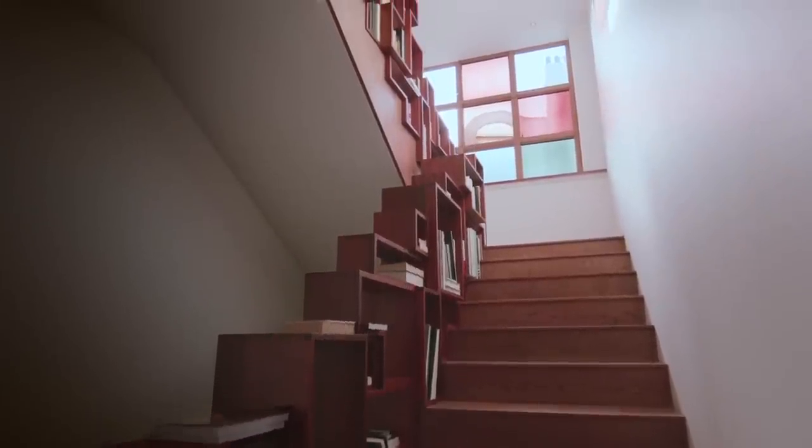I tried to experiment with some colored windows, and I realized that finally it's bringing more light to have the blue and orange and green than to have only transparent.